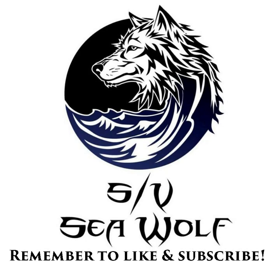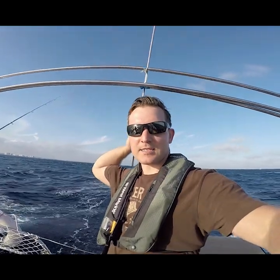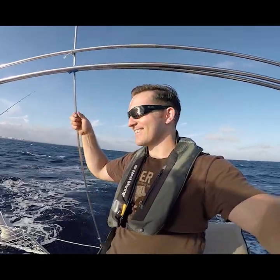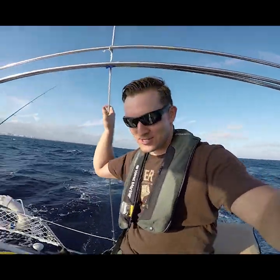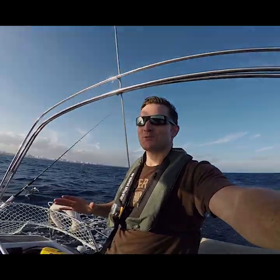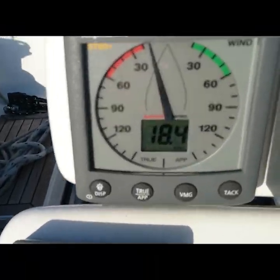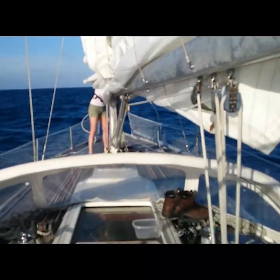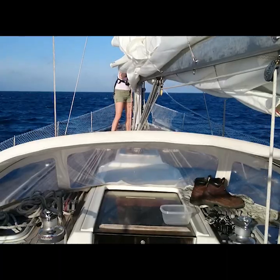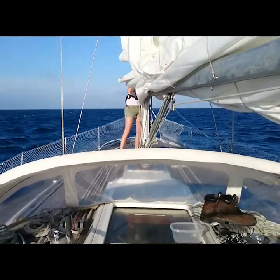Alright, so it's January 14th, 2015, and right now it's our pretty much first ever sailing downwind attempt. Today is a windy day to be sailing, that is for sure. Sarah's up there bravely battling the wind and getting the main down.